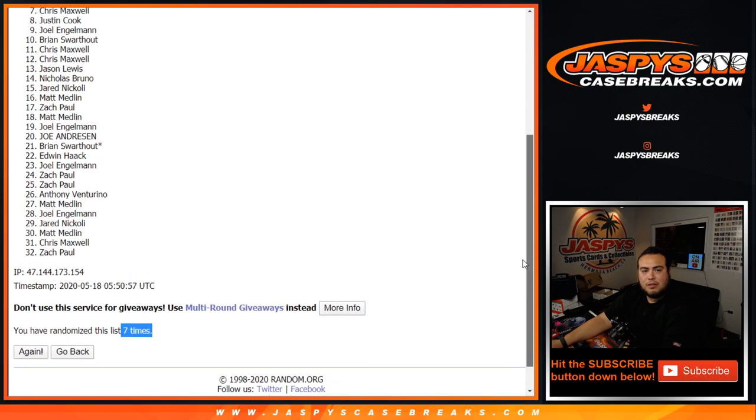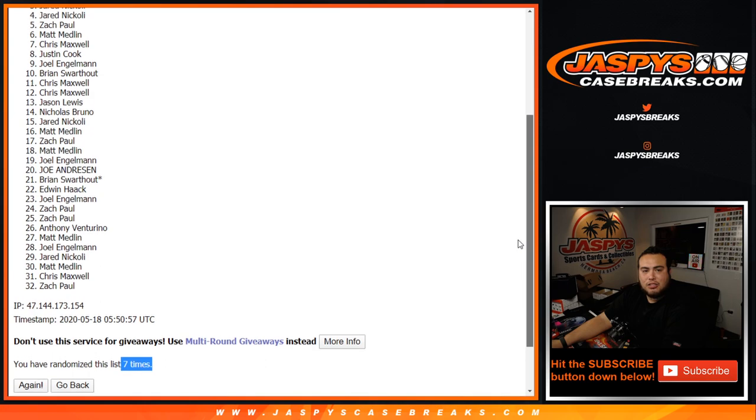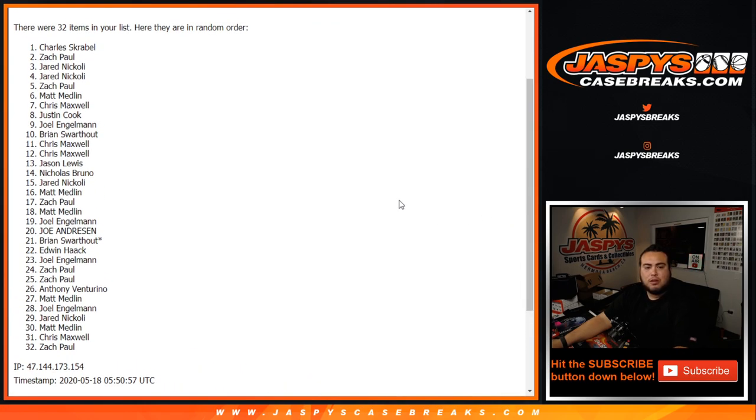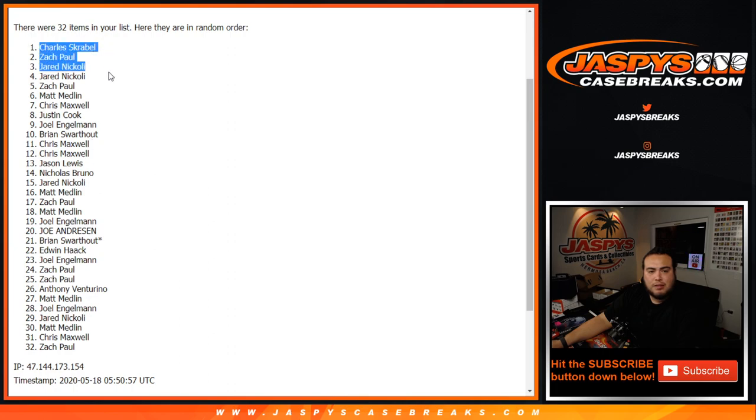Top seven: Chris, Matt, Zach, Jared, Jared, Zach, and Charles. Congratulations. Four and a three, seven times — you guys are now in the break. Top seven. And again, that'll be coming up next. Appreciate you guys.